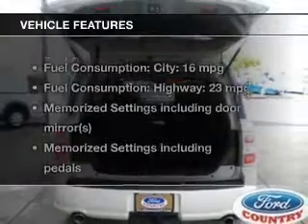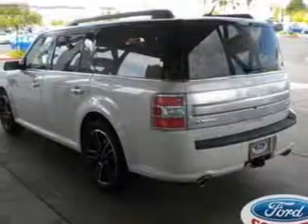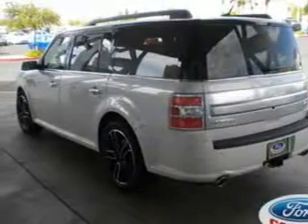With these notable features, you won't want to miss out on the opportunity to own this amazing ride. Leather seats, power door locks, power windows, and cruise control are all included.